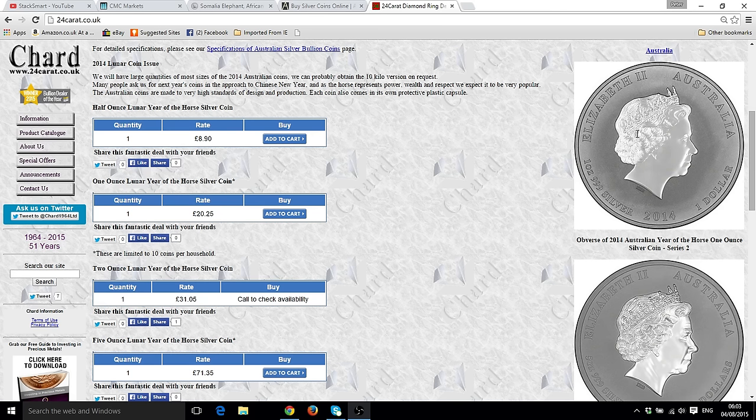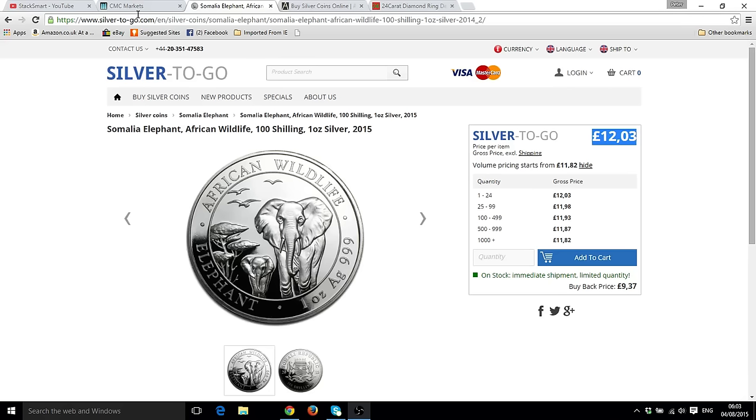In summary, the 24-carat lunar horses are good value for older coins, and the Somalian elephants at Silver to Go are VAT-free at £12.30 a coin. The silver price is bearish — I think we'll see another rising wedge and then a spike down to $14. If you haven't subscribed, please subscribe and thumbs up the video. Let's stack smart together — thanks for watching, see you next time.